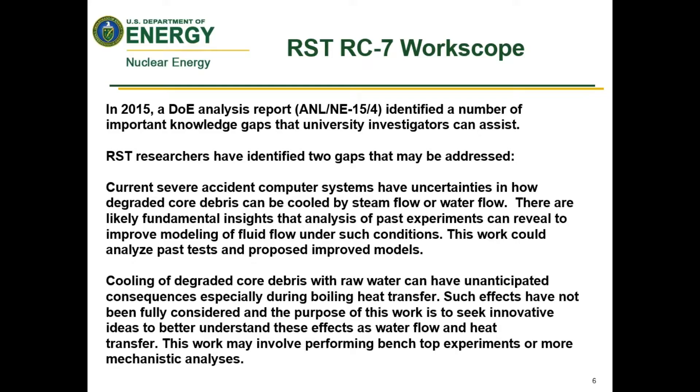There are uncertainties in how degraded core debris can be cooled by steam or water flow, whether considering a core degradation process, core recovery, or water injection. Those differences come down to modeling insights. We're looking for fundamental insights and analysis of past experiments — listed in our program pathway plan — that can reveal ways to improve the modeling of fluid flow under such conditions. This work could analyze past tests, propose improved models, and show how improved models are validated relative to past tests and data.